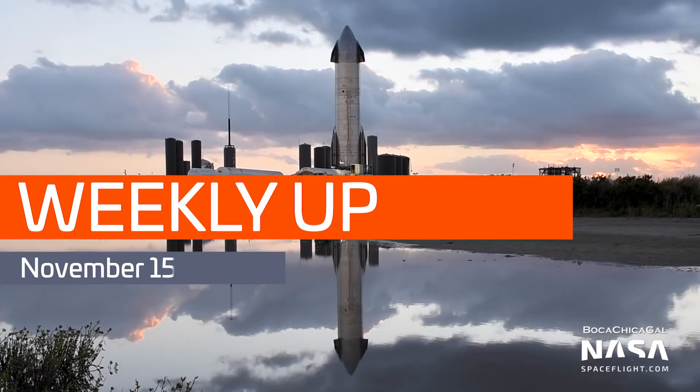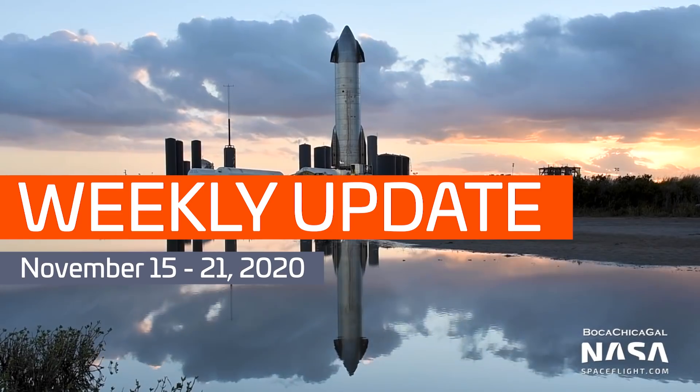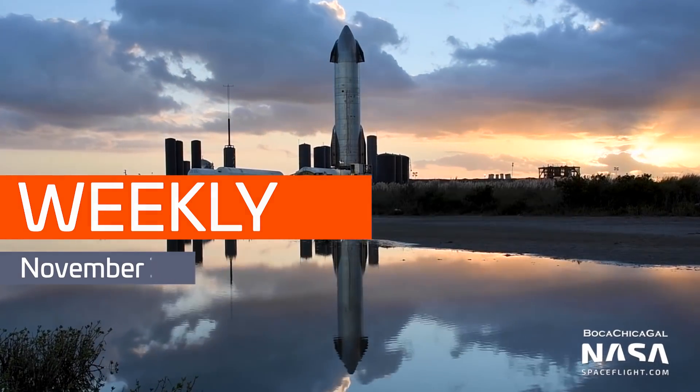Hi everyone, I'm Ian Atkinson with NASA Space Flight. Welcome to this week's Starship Update video. As always, big thanks to Mary at BocaChicaGal on Twitter. She's a Boca Chica resident and NSF team member who tirelessly documents Starship development every single day. All of the following photos and videos are from her unless otherwise noted. Thanks Mary.